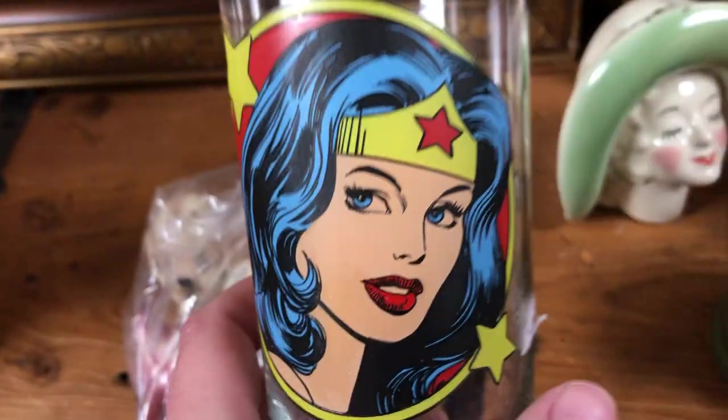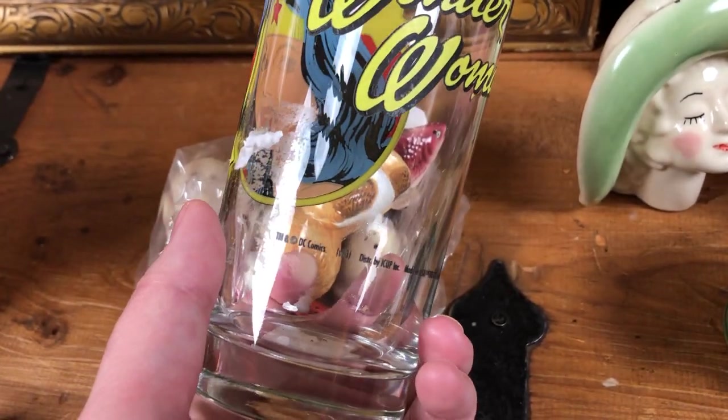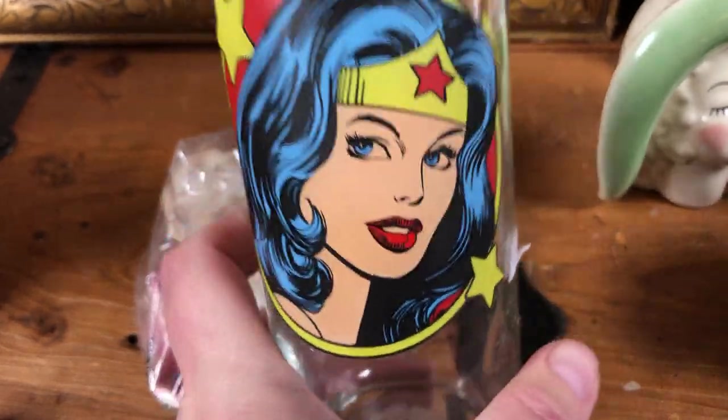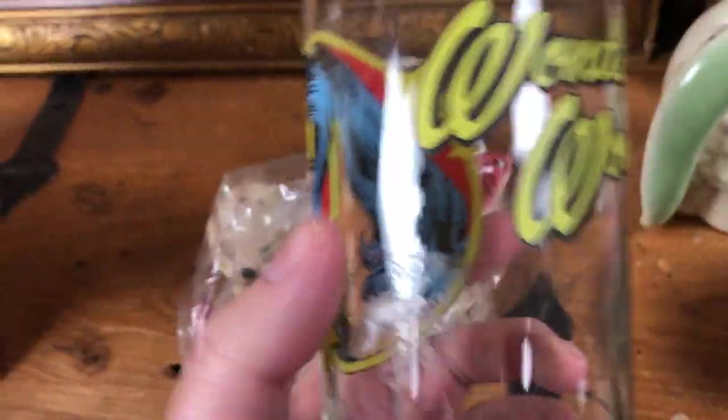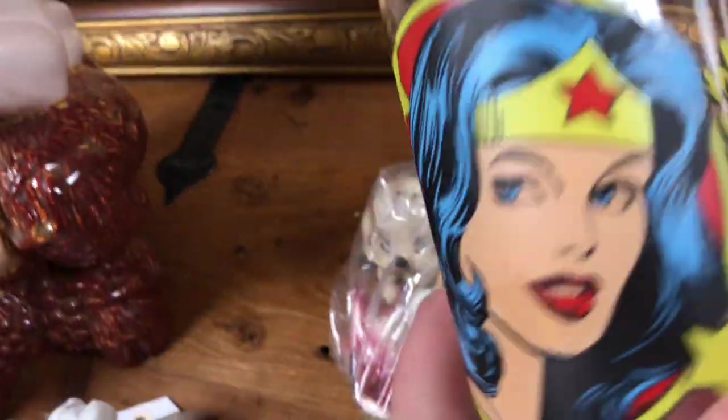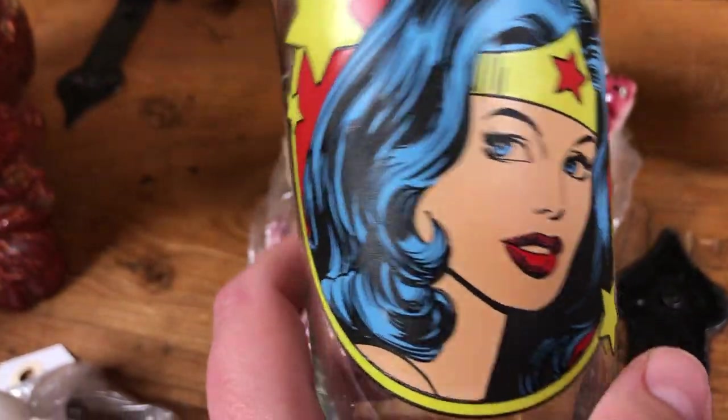I picked her up even though her cold painted lips are a little frayed — her lipstick's a little smudged. Here is a Wonder Woman glass. I like these fun, poppy glasses and the condition of the graphics is quite nice. It's clearly hasn't been put through the dishwasher too many times.